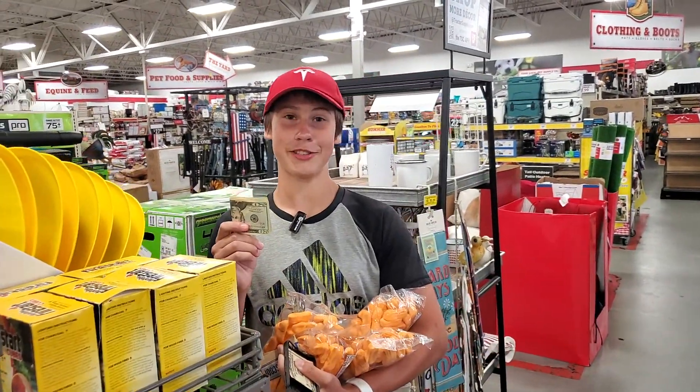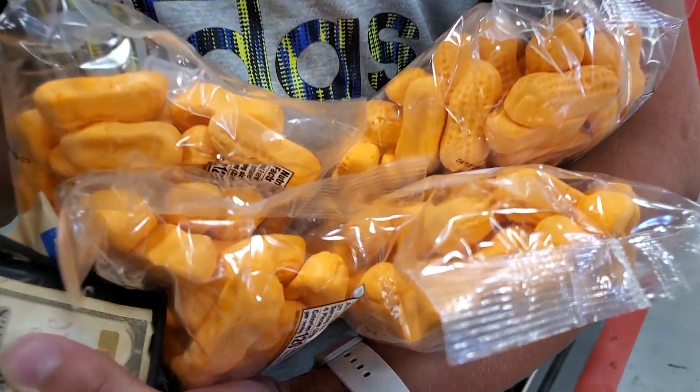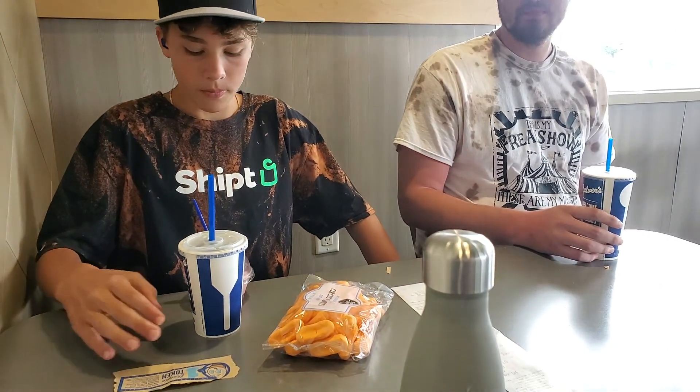I found some Circus Peanuts at Tractor Supply next to the charger, and my plan is to sell them back to my brother for more money. So you've got to make sure everybody knows what a Circus Peanut is. We are currently at Culver's — I traded him my Culver's coupon for his current ice cream, and in exchange he would buy two bags of my Circus Peanuts for $10. All we know is Cass ends up with no ice cream. Do you want to buy any bags of Circus Peanuts? More ice cream coupon?